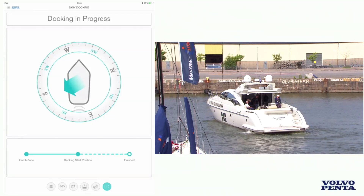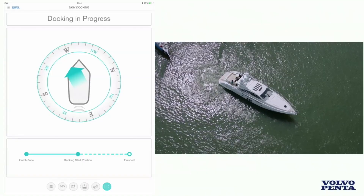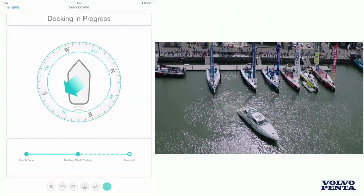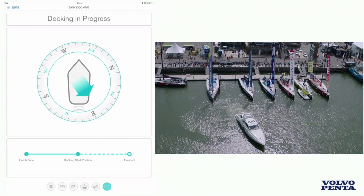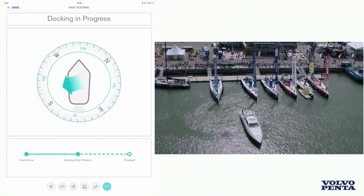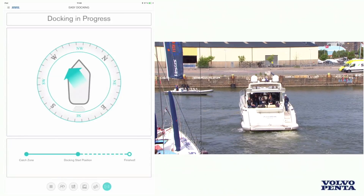The captain will just pull the joystick to get started on the final approach. There's some absolutely amazing footage from the drone showing the audience here. The boat is just going to take itself to the dock. As you have seen, the boat is automatically rotating and aligning itself to move into the parking space. At this point we're using GPS, but as we get closer to the docking space, we will use additional sensors that are on the boat and on the dock itself.